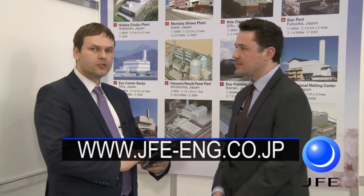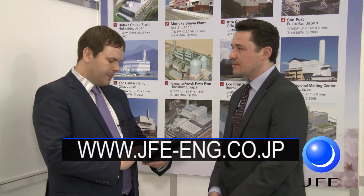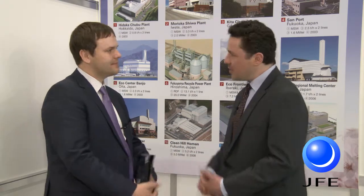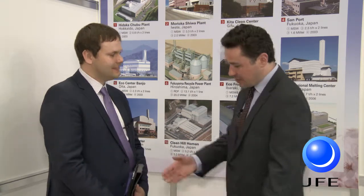For more information about our company and our technology, please visit our website. You can type our address, which is www.jfe-eng.co.jp. Marcin, it's been a pleasure talking to you. Thank you very much.